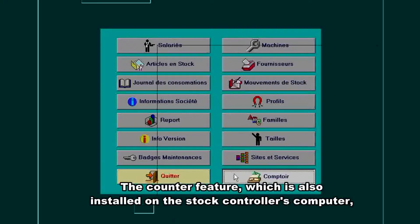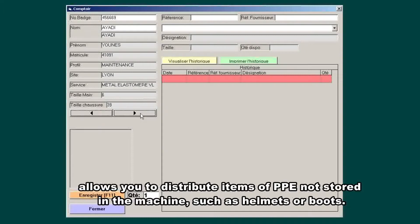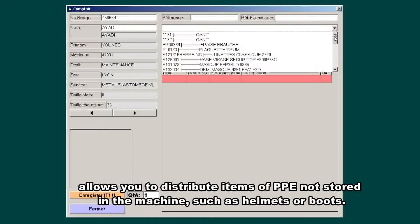The counter feature, which is also installed on the stock controller's computer, allows you to distribute items of PPE not stored in the machine, such as helmets or boots.